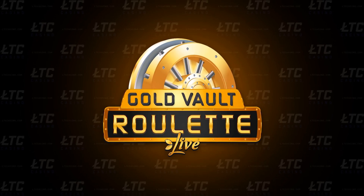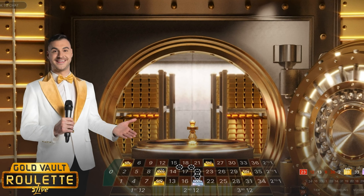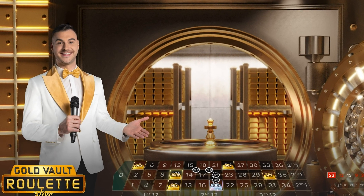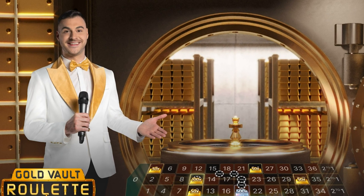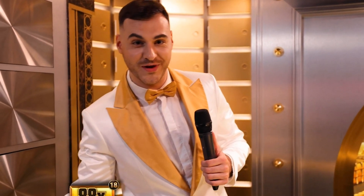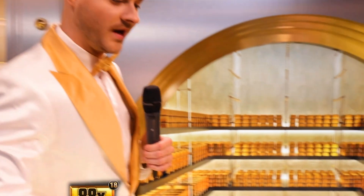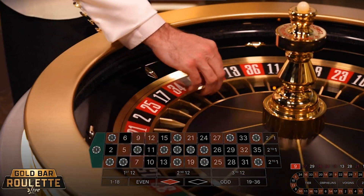Gold Vault Roulette. Another game that failed to meet expectations was Gold Bar Roulette. It was launched in July 2022 as a successor of Lightning Roulette and discontinued less than a year later. The primary reason behind its lack of success mirrors that of Gonzo's Treasure Hunt — the gameplay was too unfamiliar for players.